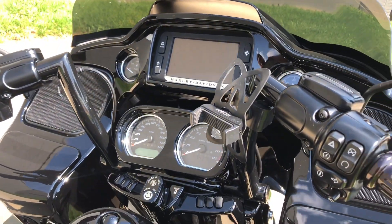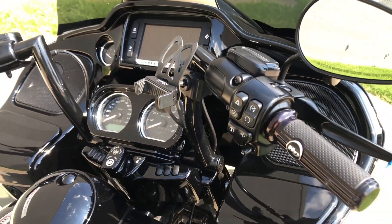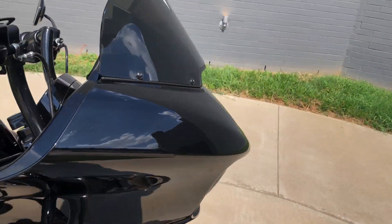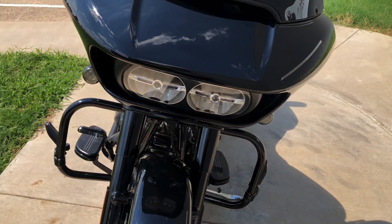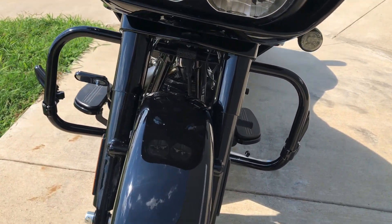Factory security, 6.5 inch touchscreen display with Bluetooth and navigation, electronic cruise control, ABS brakes. We've got the phone mount mounted, the wind vest tinted windscreen on it, LED headlights along with the LED turn signals.